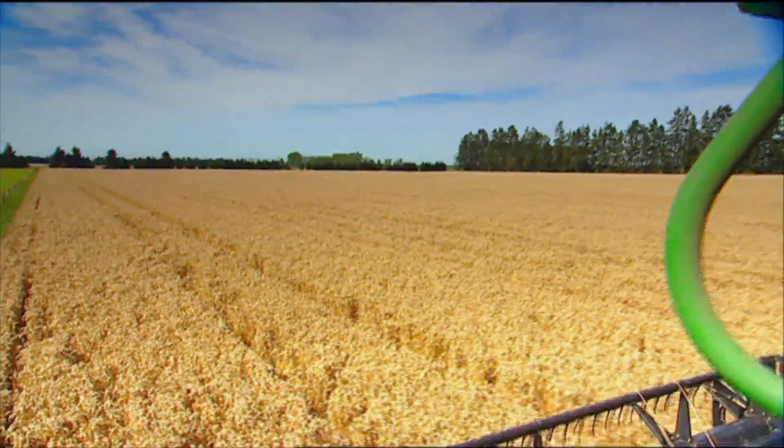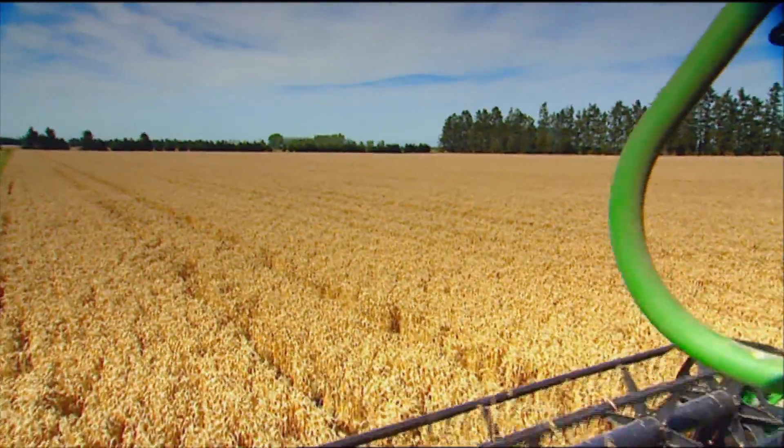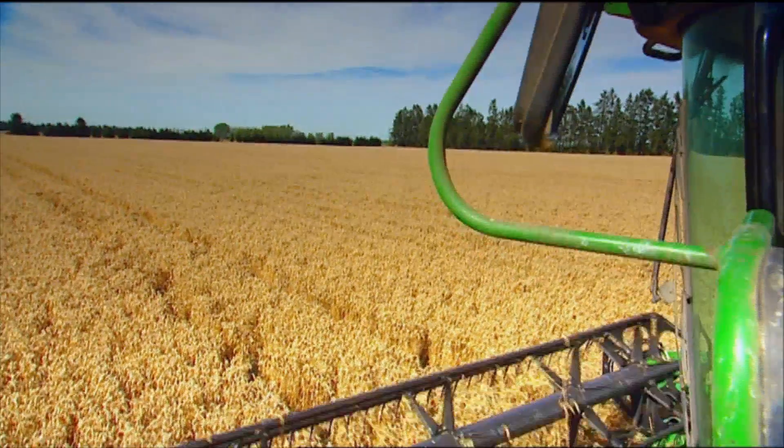We use neutron probes to make sure we know how much water's in the soil, calculate what's going on with local weather data, add that into a program, and then work out what the plant requires and irrigate accordingly. We're trying to irrigate between the refill point and the fill point but never reaching the full point, so we can capture all the rainfall events.